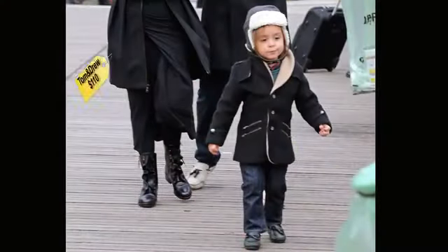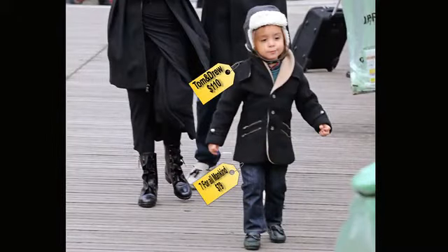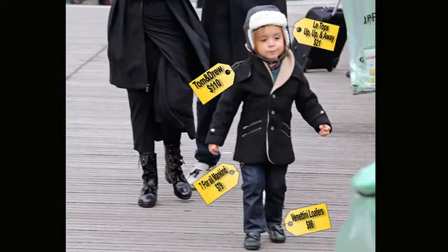The first look I found is from Kourtney Kardashian's son — his trendy self. He's wearing a black general coat, black jeans from Seven For All Mankind, loafer shoes, and a fox leather hat. The total of his look was $306.